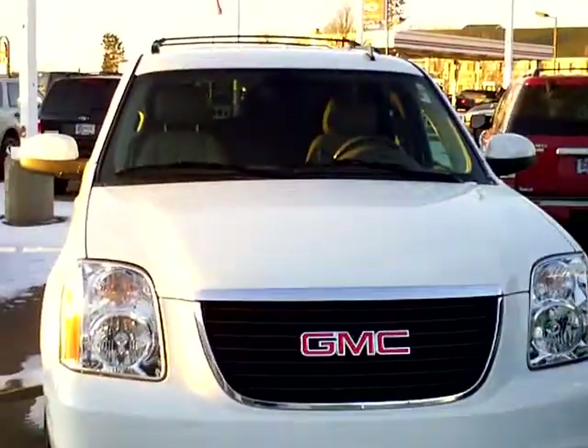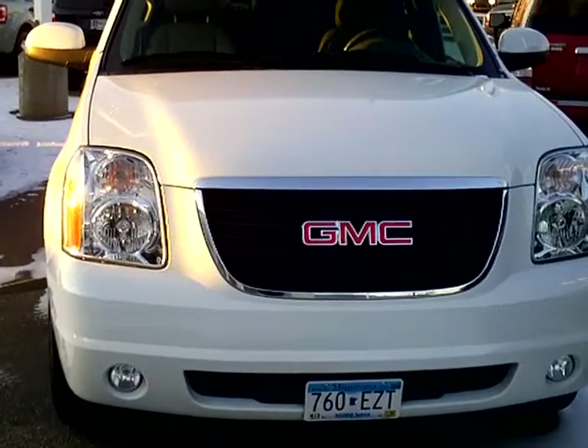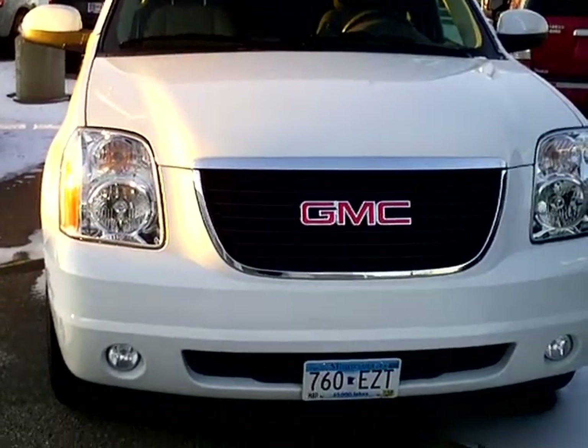This is Dale Mathis, Mills Ford, and Brandon Baxter. Today we're talking about stock number 1I110145.